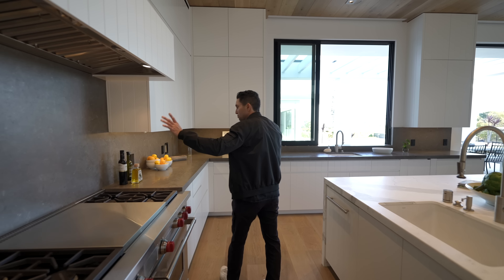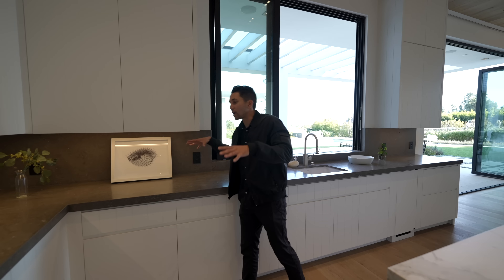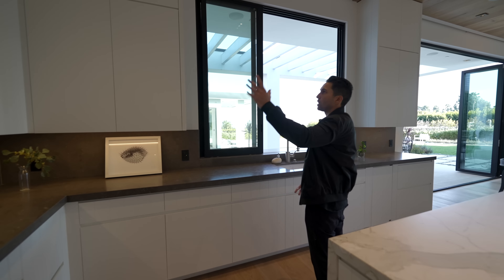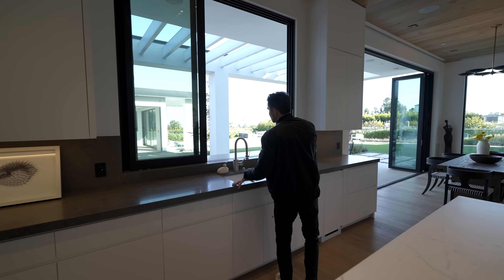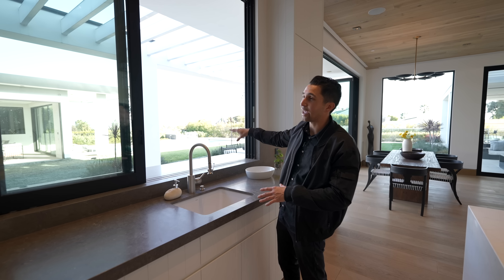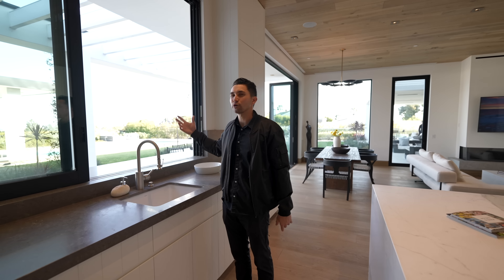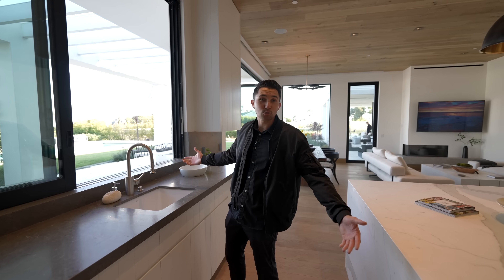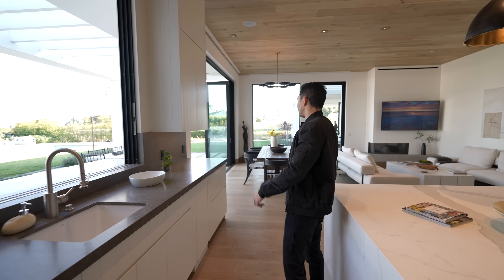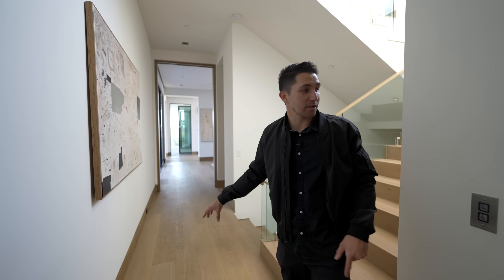The backsplash matches the countertops and extends all the way around, with LED lights shining onto the countertops. The drawer space blends in with all the cabinet space. The sink looks out to the backyard — this is where you'll be serving drinks and food to people outside. Past the kitchen there's a powder room, laundry room, and then the staircase with an elevator next to it leading up and down.